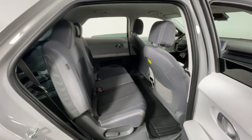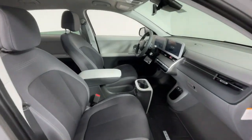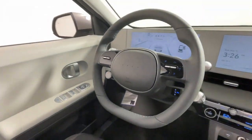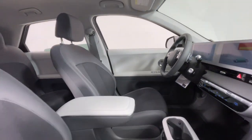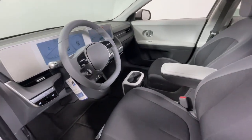The following are some of this vehicle's highlighted options: heated steering wheel, Apple CarPlay and/or Android Auto, navigation system, keyless entry, power liftgate, satellite radio, premium sound system, heated mirrors, aluminum wheels, and heated front seat.